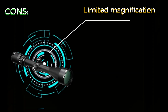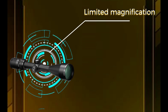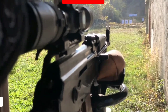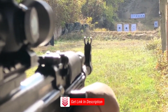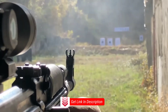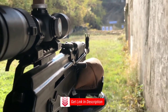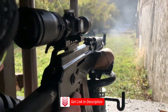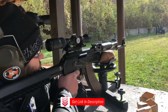Cons: Limited magnification range may not be suitable for long-range shooting. The smaller objective lens diameter may affect light transmission in low-light conditions. Overall, the Vortex Diamondback 1.75-5x32 rifle scope is a reliable choice, delivering clear optics, durability, and the added assurance of Vortex's warranty. While it may not excel in extreme long-range or low-light scenarios, it provides a compact and versatile solution for most hunting needs.